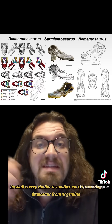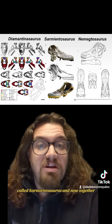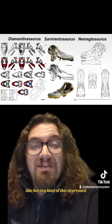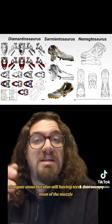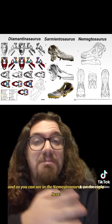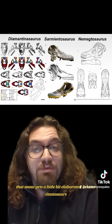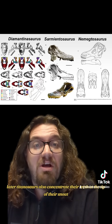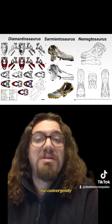Its skull is very similar to another early branching titanosaur from Argentina called Sarmientosaurus. Together, they both show early titanosaur conditions like having a depressed, elongated snout, but also still having teeth that occupy most of the muzzle. And as you can see in Nemegtosaurus on the right here, that snout gets a little bit elaborated in later titanosaurs, and importantly, later titanosaurs also concentrate their teeth at the tip of their snout, kind of like Diplodocids did, but convergently.